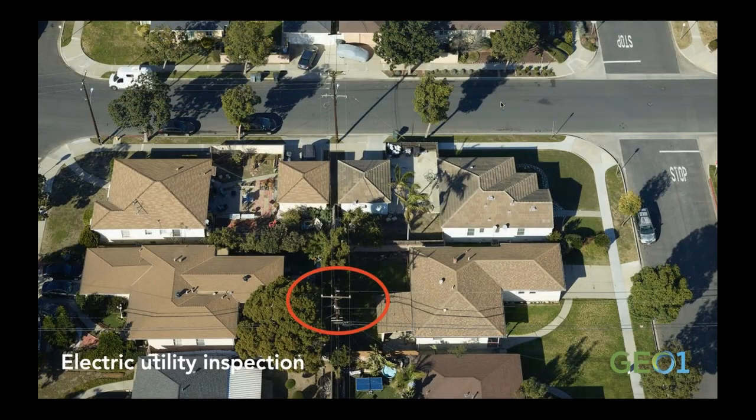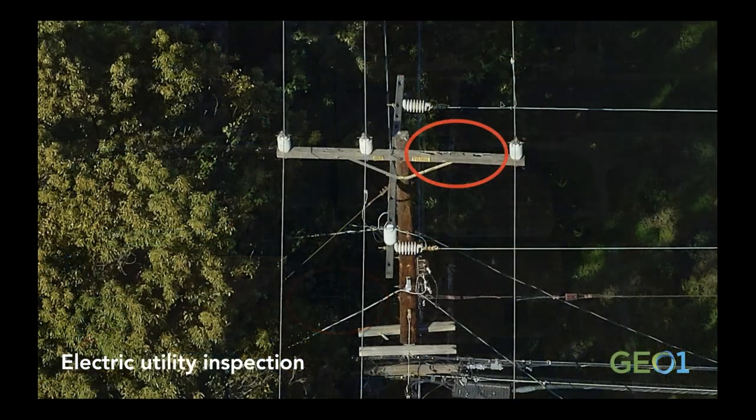We also use Phase One cameras for electric utility inspection. This sample shows the full width of the frame at about 450 feet AGL traveling 40 to 50 knots. Zooming in to a one-to-one pixel resolution inside the red circle, we can begin to see that a cross arm is threatened by top rot — very critical these days for wildfire mitigation.